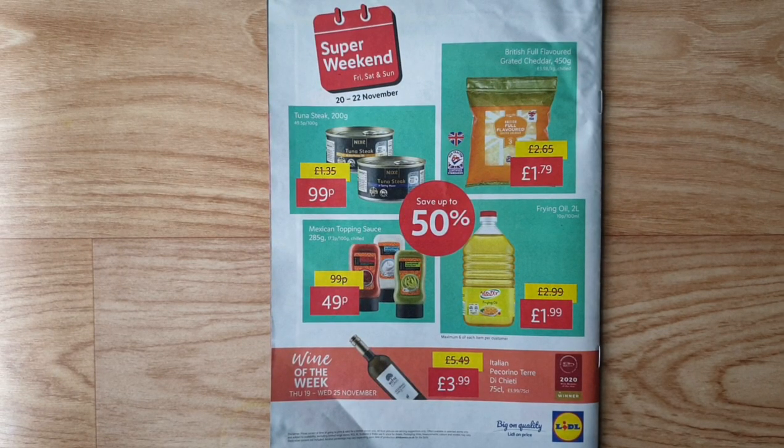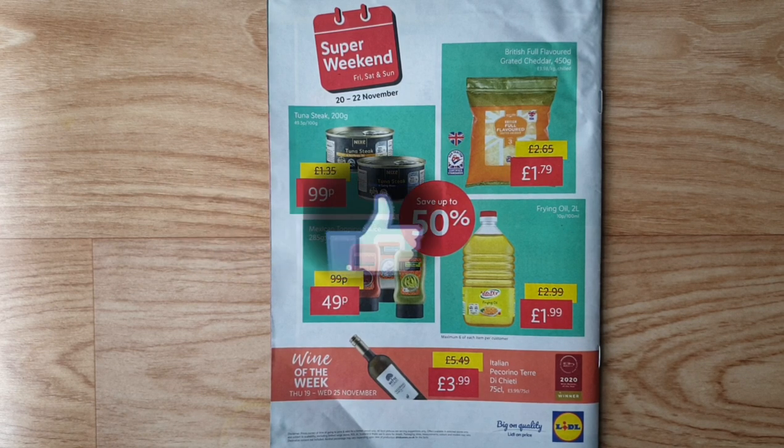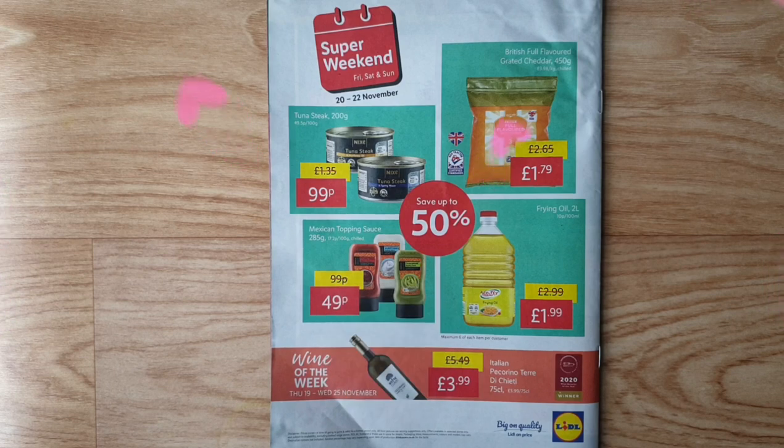Super Weekend — Friday to Sunday 20th to 22nd November: save up to 50% on tuna steak, British wool-flavoured mature cheddar, Mexican topping sauce, frying oil, and Italian Pecorino. Six of each item per customer. That's all from Lidl magazine. I hope you like it — please stay safe and healthy. If you like it please subscribe and press the bell icon to get future updates. Thank you for watching, bye!